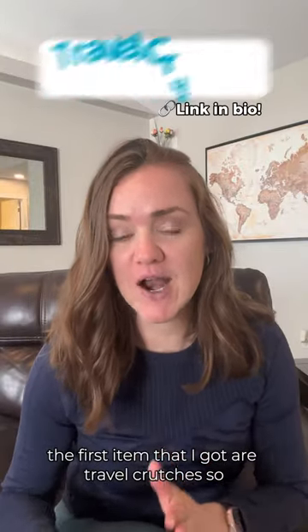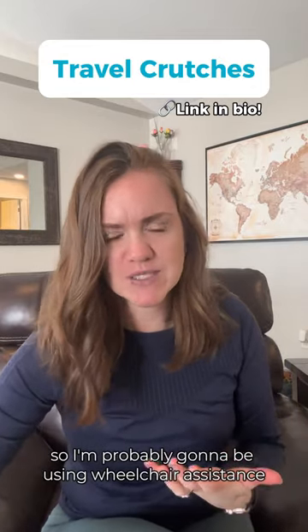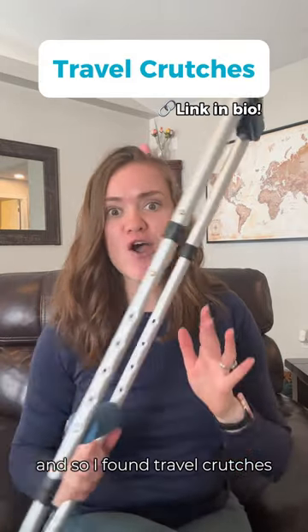The first item I got are travel crutches. Because I'm not allowed to bear weight yet on my foot, I still need to get around. I'm probably going to be using wheelchair assistance at the airport, but getting on the airplane I need a little bit more help, so I found travel crutches.